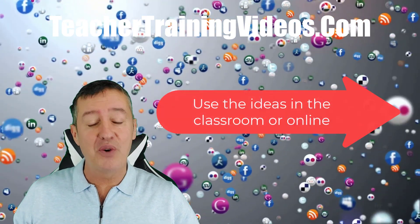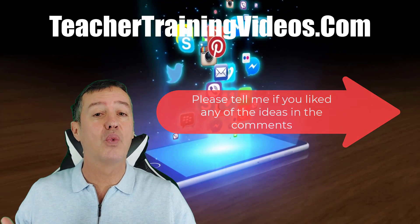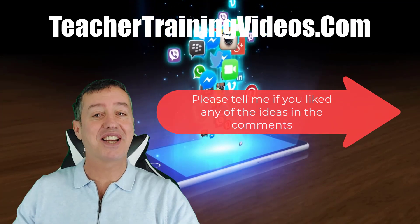I really hope you like the video and as always, if you do, please like it and please share it with other teachers. I'd love to know which of the ideas I talk about you find the most interesting. Let's get started.